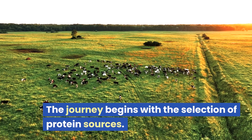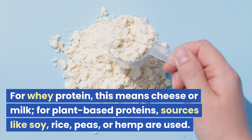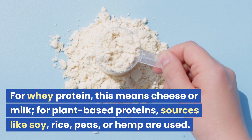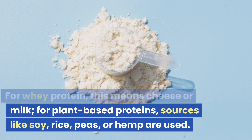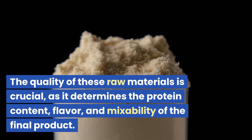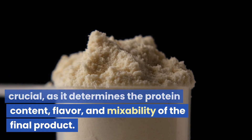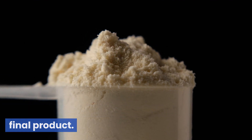Sourcing the protein: the journey begins with the selection of protein sources. For whey protein, this means cheese or milk. For plant-based proteins, sources like soy, rice, peas, or hemp are used. The quality of these raw materials is crucial, as it determines the protein content, flavor, and mixability of the final product.